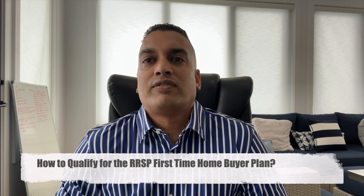To qualify for the RRSP Home Buyer Plan, you must be a first-time home buyer and absolutely must be a Canadian citizen — you can't be on a work visa. However, if you have not lived in a home that you or your spouse has owned for the last four years, you also qualify. So if you owned a home 20 years ago, sold it 10 years ago, and have been renting since, you could still qualify.